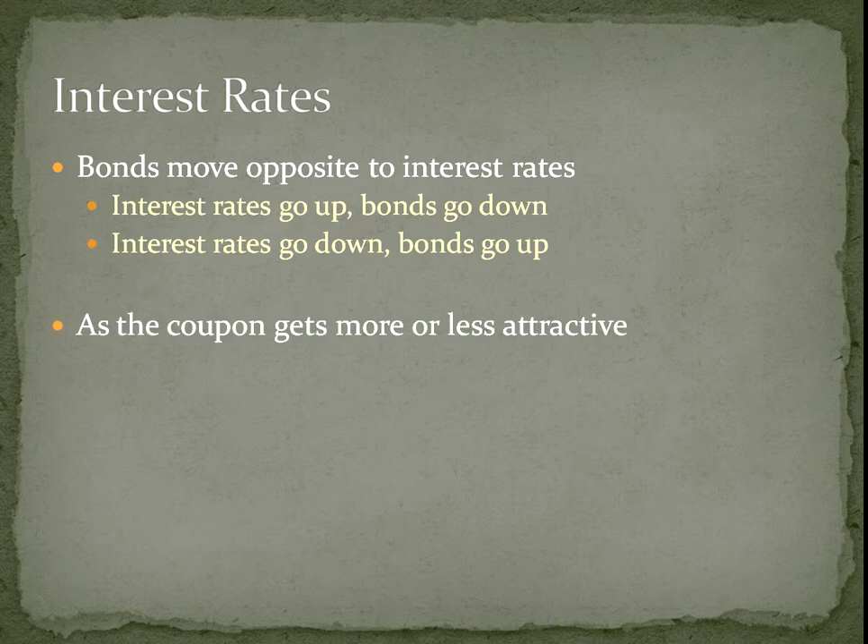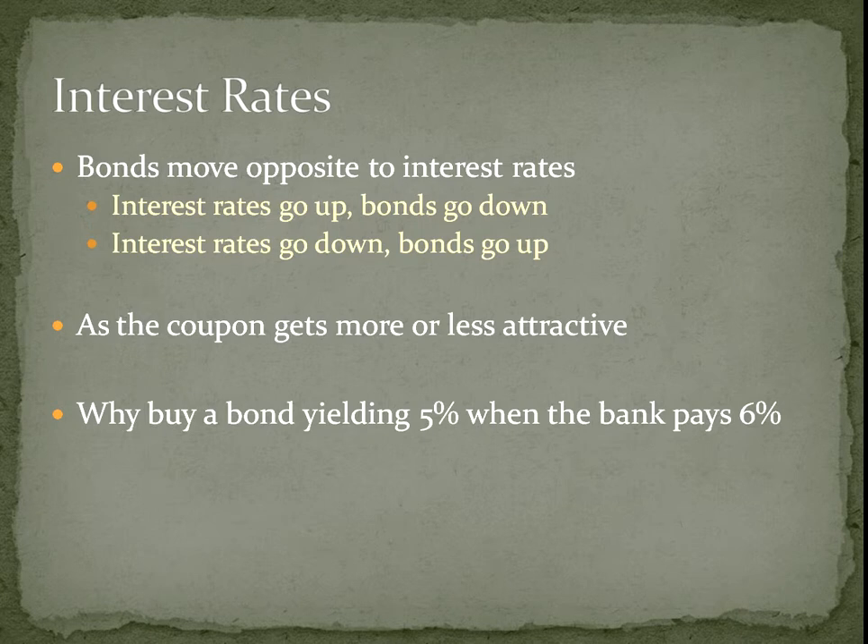The coupon gets more or less attractive depending on the environment. If interest rates were 6% and you bought a bond yielding 5%, why would you put your money in riskier bonds when you can make 1% more in the bank? So the price of bonds has to come down to move the yield up. If that bond halved in price it would be yielding 10%, whereas the bank is only getting you 6% — so you'd be getting 4% more by holding the bond. That's why the price has to go down when interest rates rise.